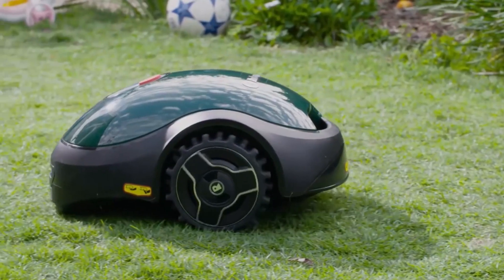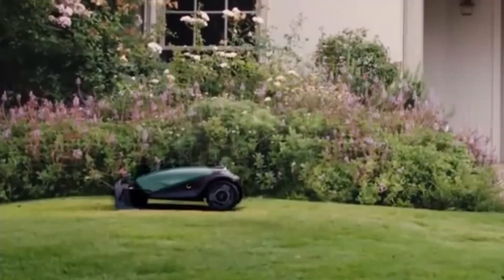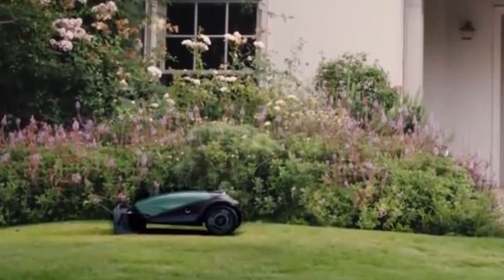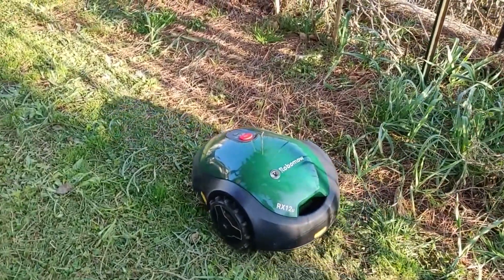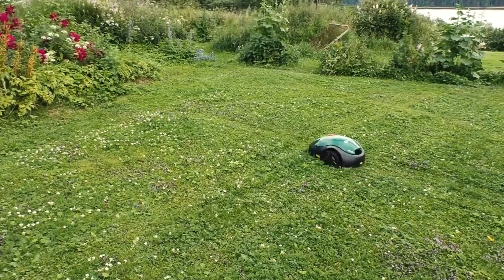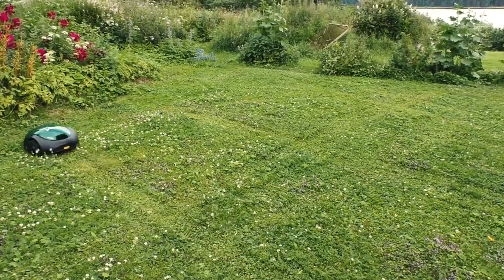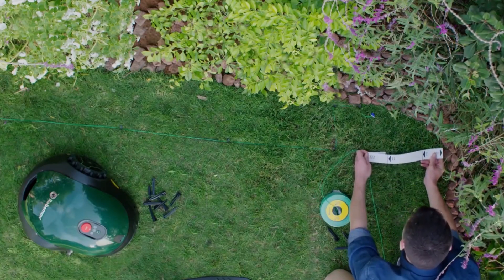2. ROBOMO RX12. If you're waffling on whether or not to buy your first robotic lawn mower, it might be best to start off with something affordable and then upgrade to a more sophisticated model down the road. In that case, the Robomo RX12 is likely your best option, as long as you understand its limitations. The RX12 doesn't work with a paired smartphone app, and there's no rain sensor to prevent the Robomo RX12 from slashing through wet grass. It's also exclusively tailored to those with small yards.